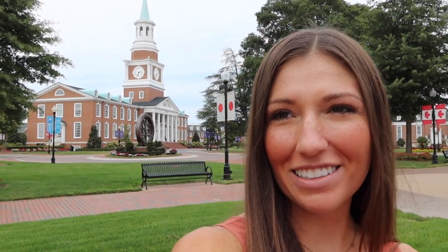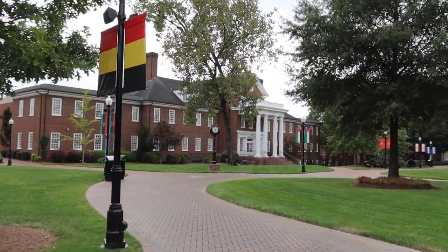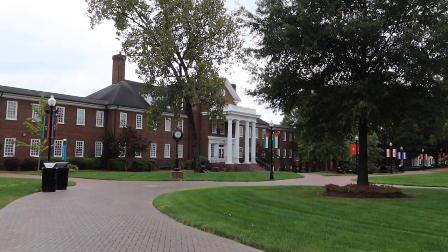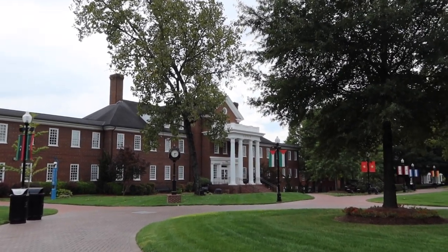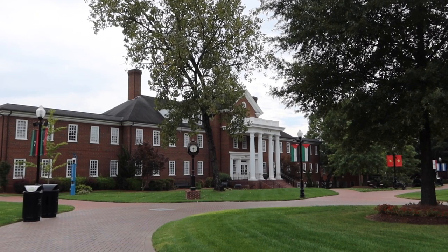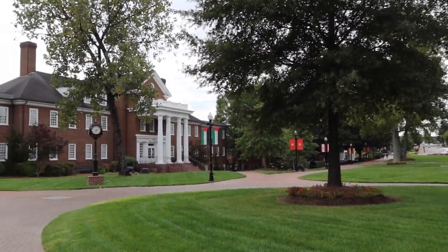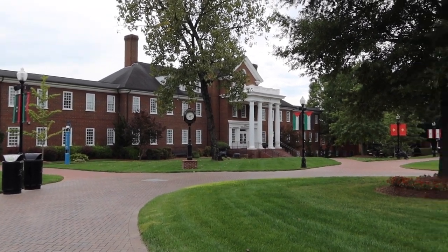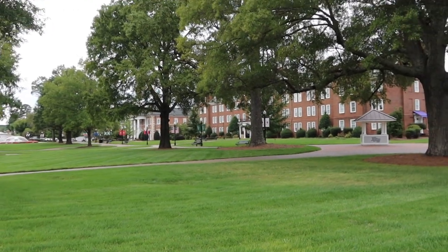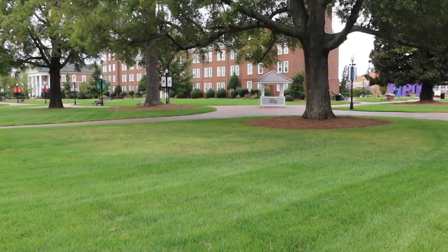This building right here is where I spent a ton of my time freshman year, because the undergraduate science building wasn't here yet. It was originally a science building and is now the school of engineering, which is a new major at High Point. They redid the entrance and some stuff inside to fit the engineering school since there were a lot of labs in there. Our promenade is absolutely beautiful.